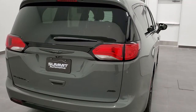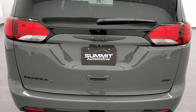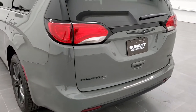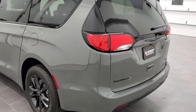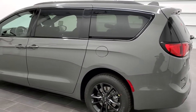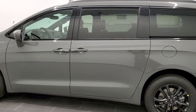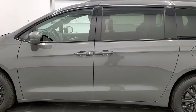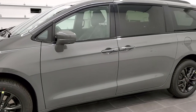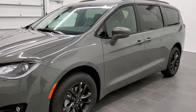This one is special because it is an S Appearance package and it is a launch edition all-wheel drive. This vehicle has the 3.6 liter Pentastar V6 motor, which gives you 287 horsepower. It's going to get you 25 miles per gallon on the highway, 17 city, and an average of 20.